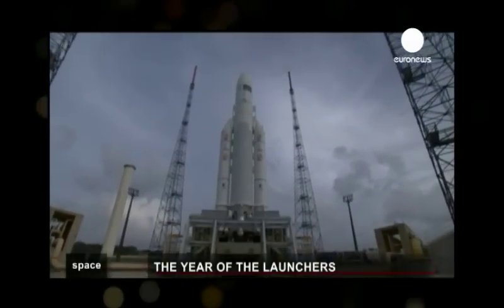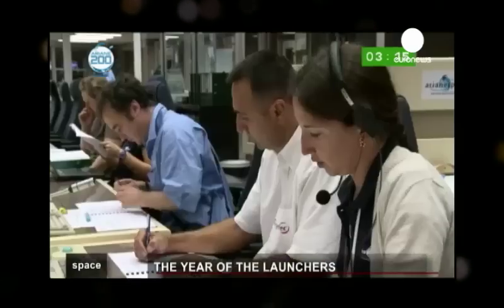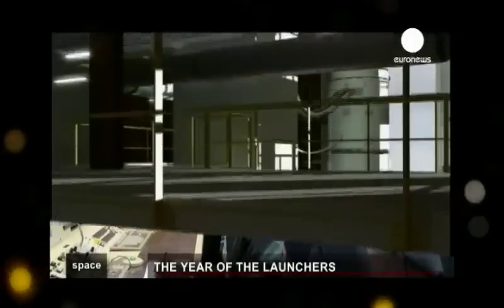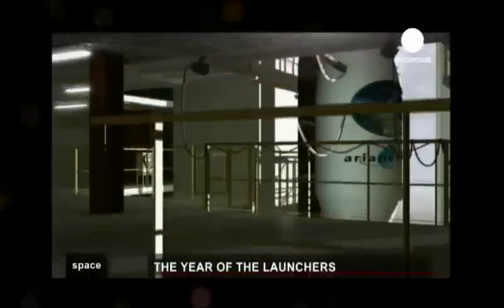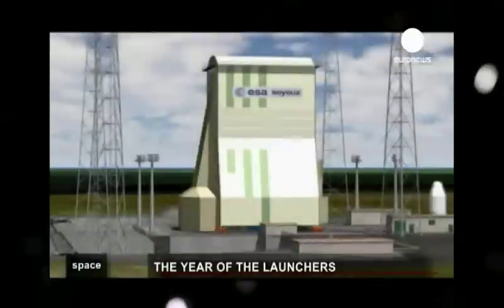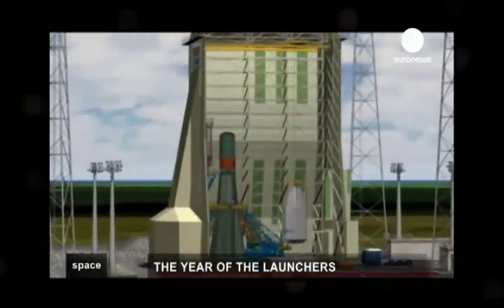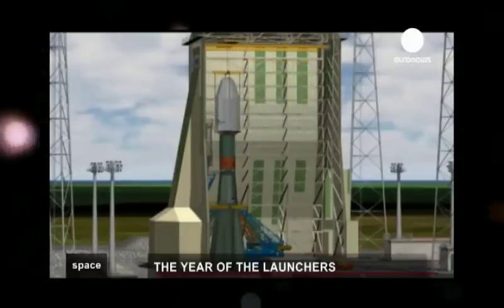Procedures for the pre-launch, launch, and post-launch phases have been standardized so the Ariane Espace team can work efficiently. For Vega there was no problem, as the rocket was custom-built for this. But for Soyuz, the payload installation system needed to be modified to Kourou's standards, which use a vertical loading system instead of Baikonur's horizontal one.